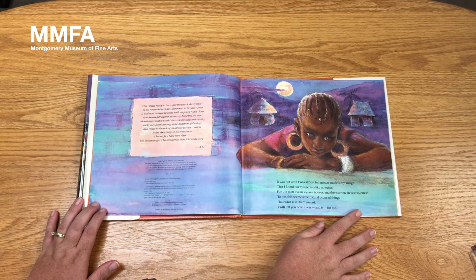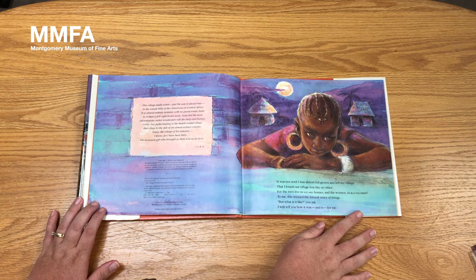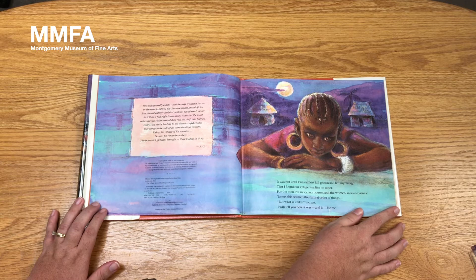It was not until I was almost full grown and left my village that I found our village was like no other. For the men live in square houses and the women in round ones. To me, this seemed the natural order of things. But what is it like, you ask? I will tell you how it was and is for me.